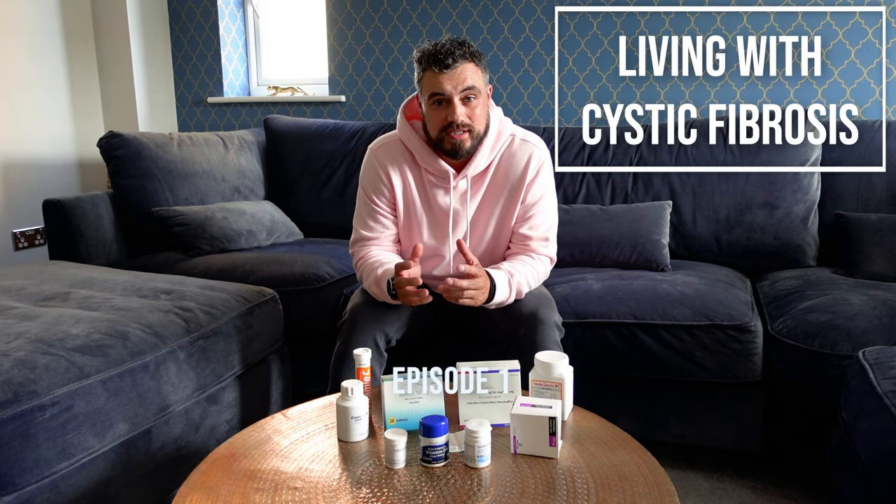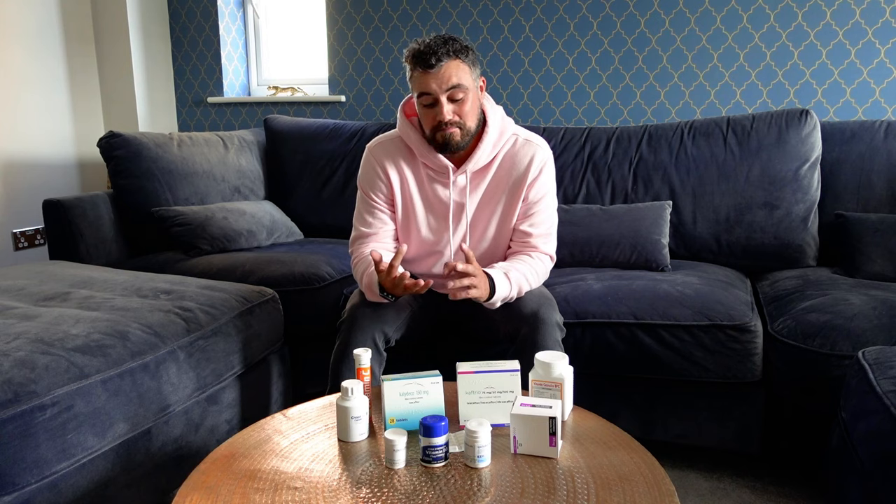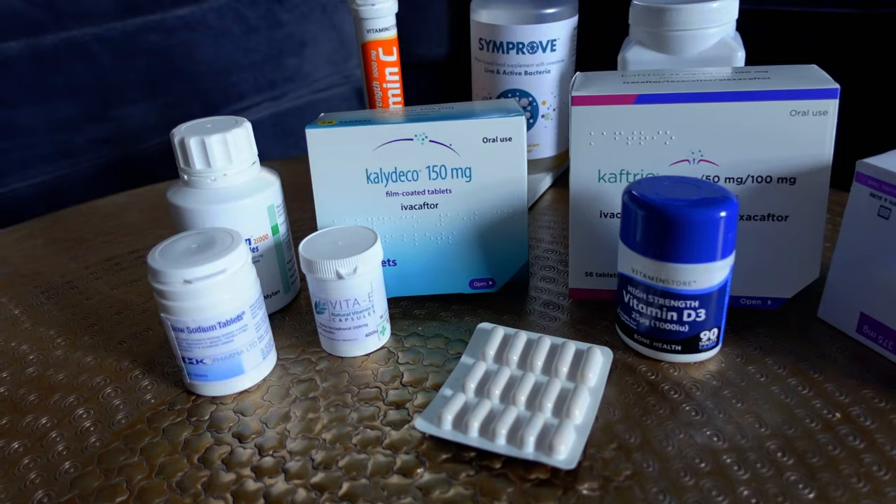Hi guys and welcome back to my YouTube, and more importantly welcome to the series Living with Cystic Fibrosis. Loads of people on Instagram have asked me to put together a series of videos around my life with cystic fibrosis — covering tablets, fitness, airway clearance, lung function, diet, nutrition, and all of these things. To start us off, I thought I would run through a day in the life of taking 60 tablets.